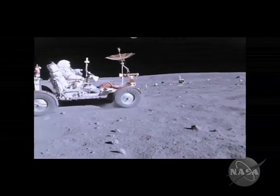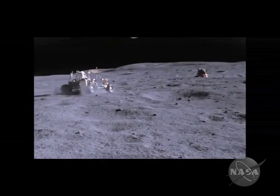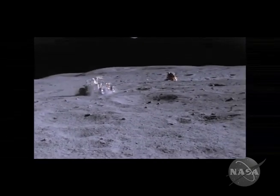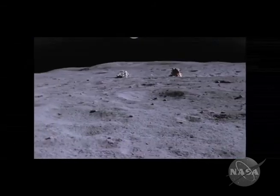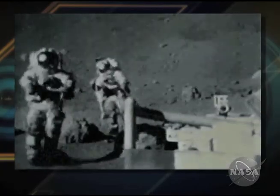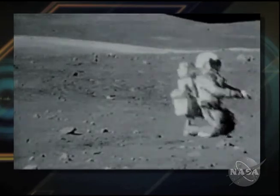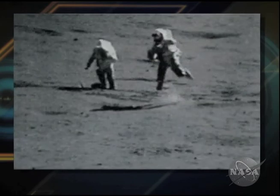That was NASA Now. Now let's flash forward to the past. In July of 1971, the Apollo 15 mission was the first to employ a lunar rover, allowing the astronauts to travel much farther from their landing site and collect a wider variety of lunar samples. Before that mission, the astronauts traveled on foot by walking, hopping, jumping, and falling, and expending a great deal of effort and oxygen in the process.